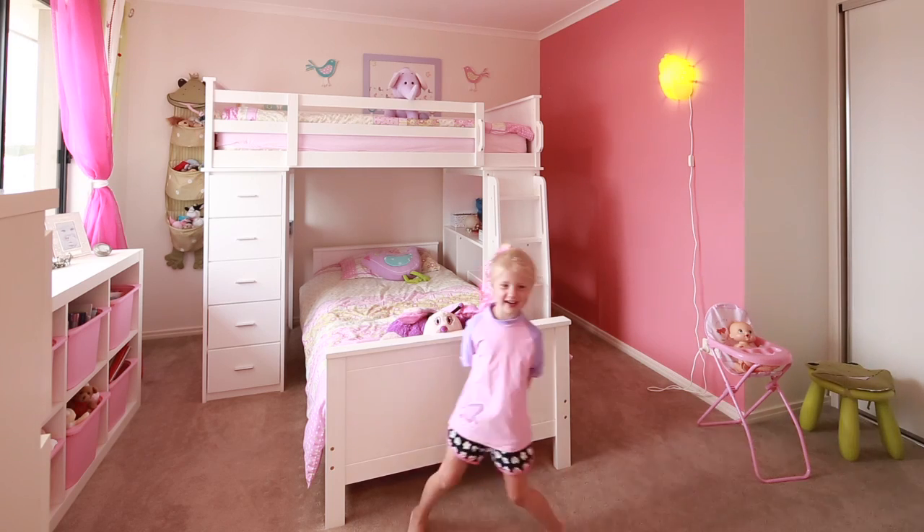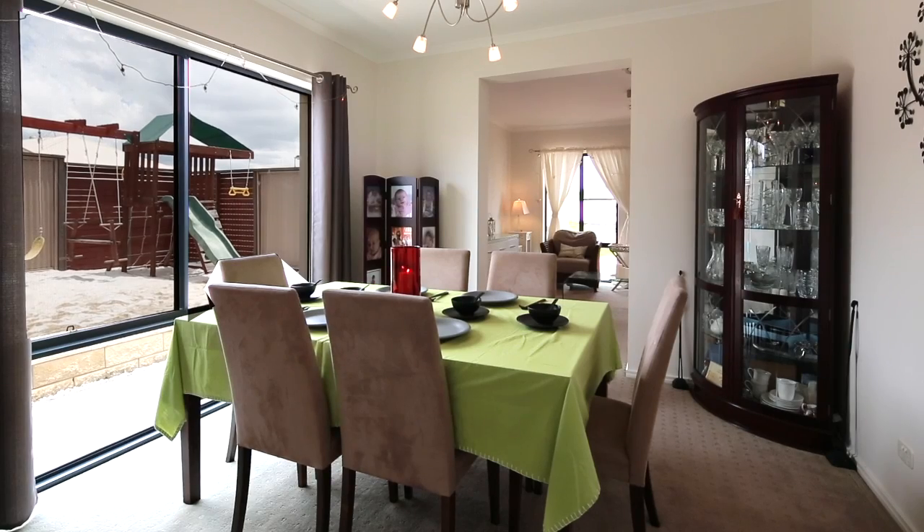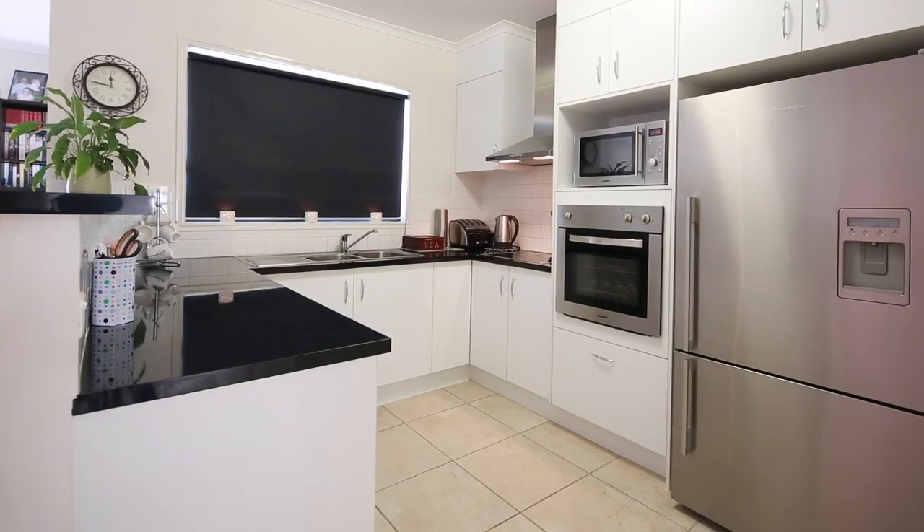This is my room. Wait, show me down the rooms. What's this? The dining room. What do you do in this room? This is a kitchen.